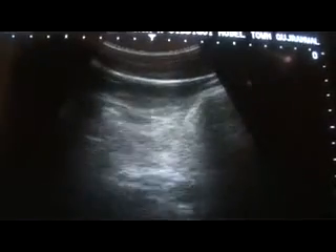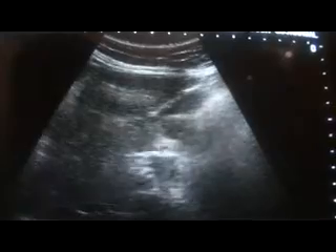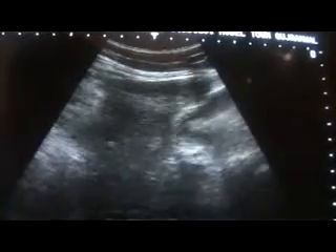These are the hepatic veins entering the IVC. This is the middle hepatic vein, this is the right hepatic vein, and this is the inferior vena cava.